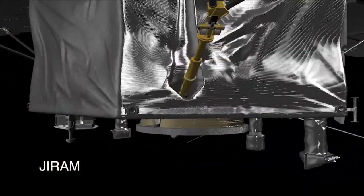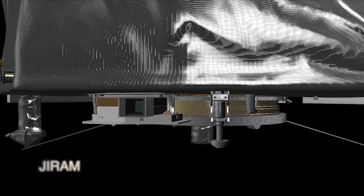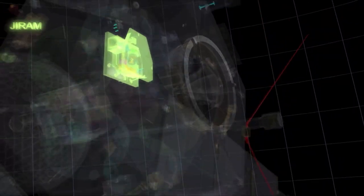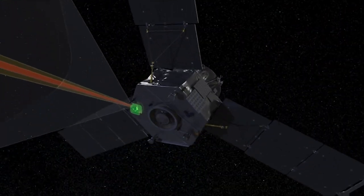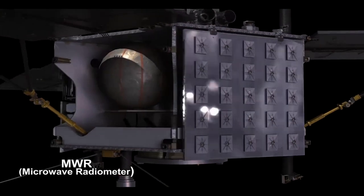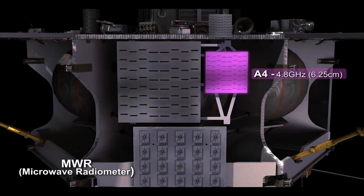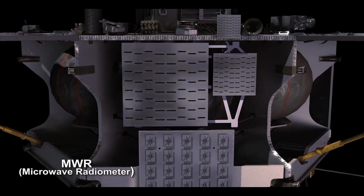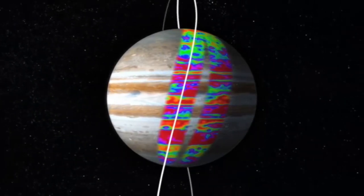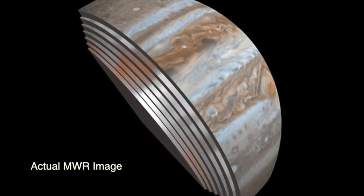The second key instrument on board is the Jovian Infrared Auroral Mapper, which uses an infrared camera and spectrometer to measure Jupiter's auroras, as well as providing thermal imaging data. The most important of these three instruments may perhaps be the microwave radiometer. Able to measure six distinct ranges of thermal radiation, it will be able to peer over 300 miles beneath Jupiter's clouds to create a three-dimensional model of Jupiter's atmospheric environment.